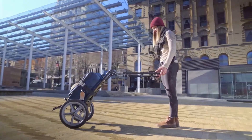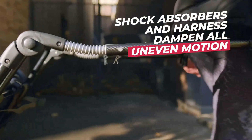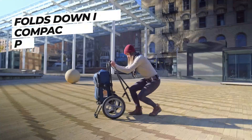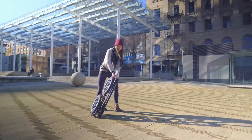The patented design allows your luggage to be perfectly balanced while the shock absorbers and flexible harness dampen any uneven motion. The cart can be fully adjusted based on load weight, user height, and waist size. And it can be disassembled into a flat and compact mode, ideal for long-distance transportation or storage.